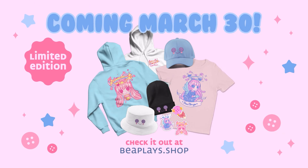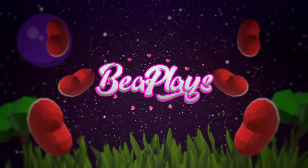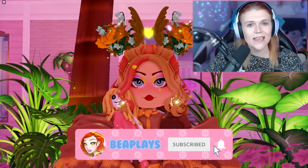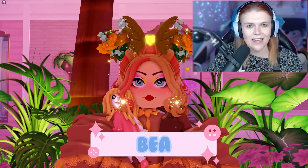My brand new B-Plays Spring Merge will be available on March 30th. Head over to bplayers.shop to check it out now. Hey Little Beans, remember to use star code B, leave a like on this video, and subscribe to my channel.